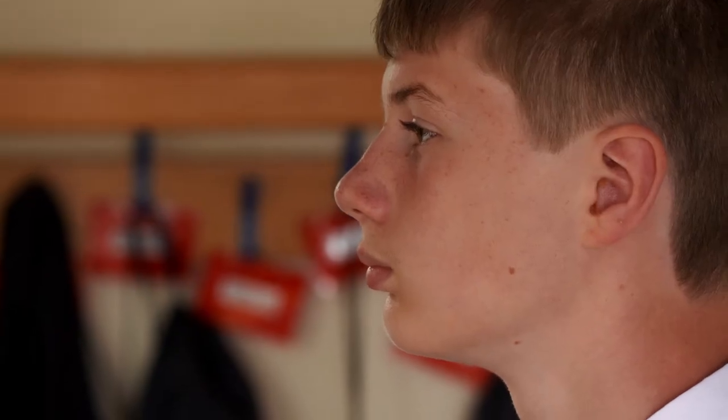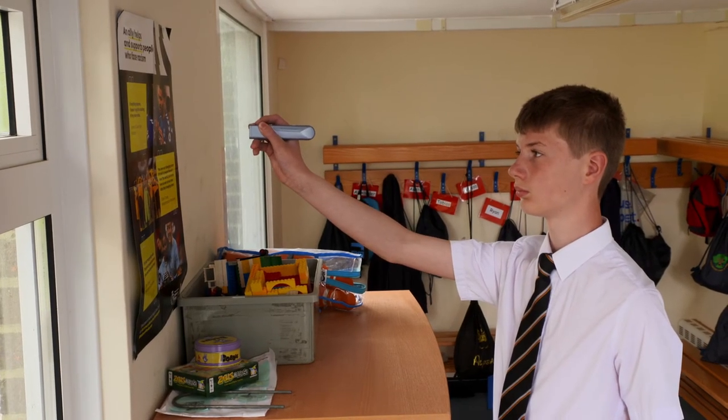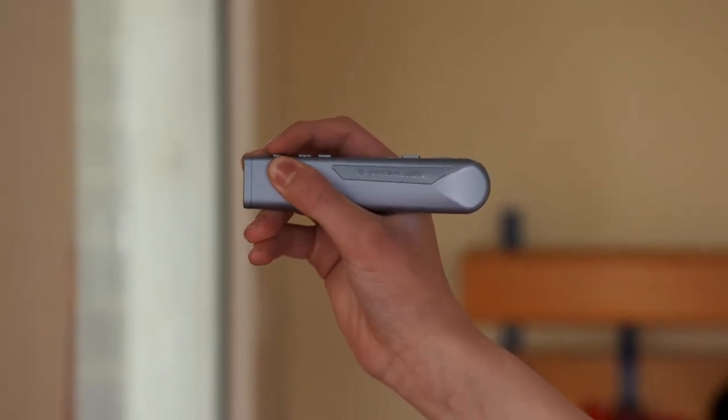Aidan Lane, diagnosed with oral dyspraxia, has found the OrCam Learn a great help and is looking forward to using it in his GCSEs on its special exam setting. Amazing device. Yeah, it's given you a huge amount of independence.